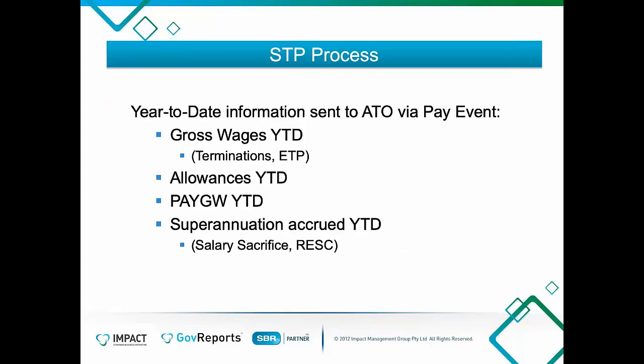What you're sending the ATO is your gross wages as a year-to-date figure, plus any terminations. Allowances such as car, travel, and phone allowances are either part of gross wages if you're paying PAYG and super on them, or identified separately. Your PAYGW — pay-as-you-go withholding — is the tax taken out of the employee's wages, also as a year-to-date figure. Superannuation accrued is also year-to-date. You also inform the ATO of any salary sacrifice into super and reportable employee superannuation contributions.